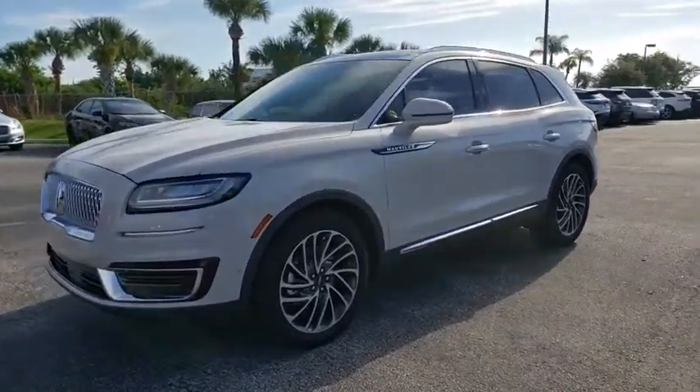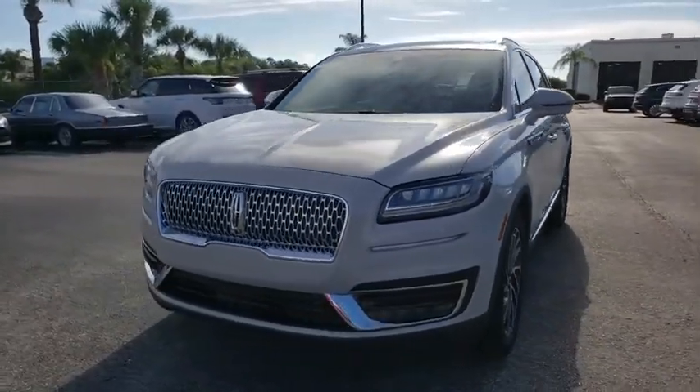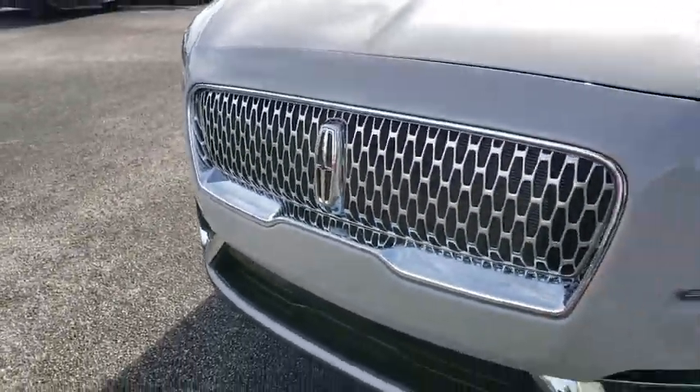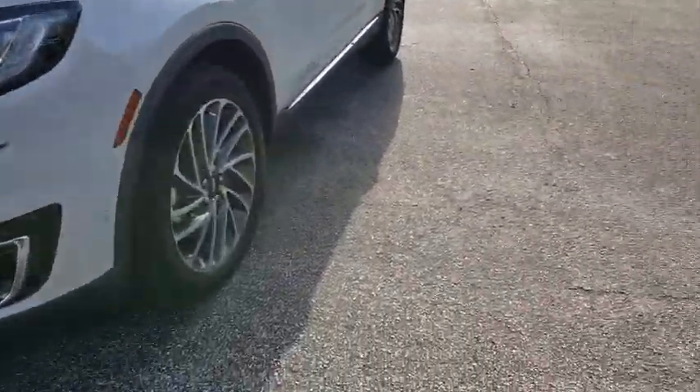Backup camera, power liftgate, power passenger seat, anti-lock braking system, lane departure warning, steering wheel audio controls, keyless entry, stability control, traction control.